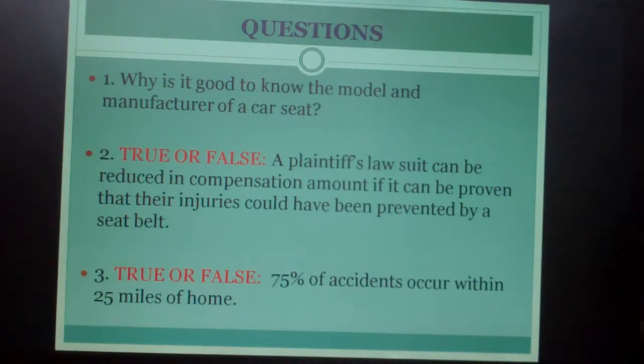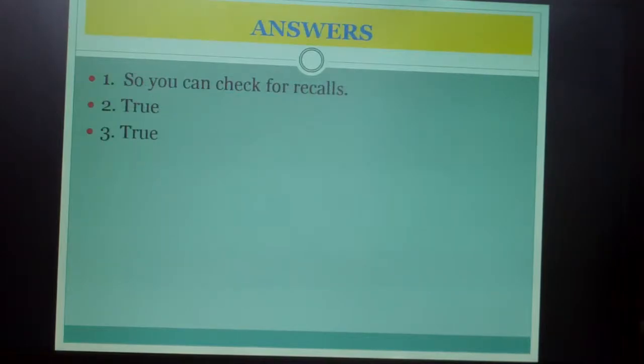Questions: Number one, why is it good to know the model and manufacturer of a car seat? Number two, true or false — a plaintiff's lawsuit can be reduced in compensation amount if it can be proven that their injuries could have been prevented by a seat belt they weren't wearing. Number three, true or false — 75 percent of accidents occur within 25 miles of home. Answers: Number one — so you can check for recalls. Number two is true. Number three is true.